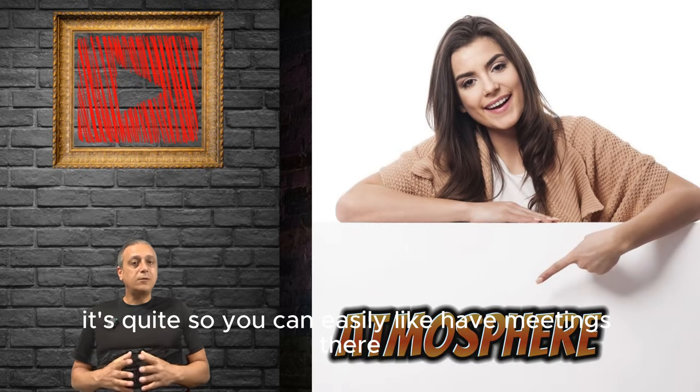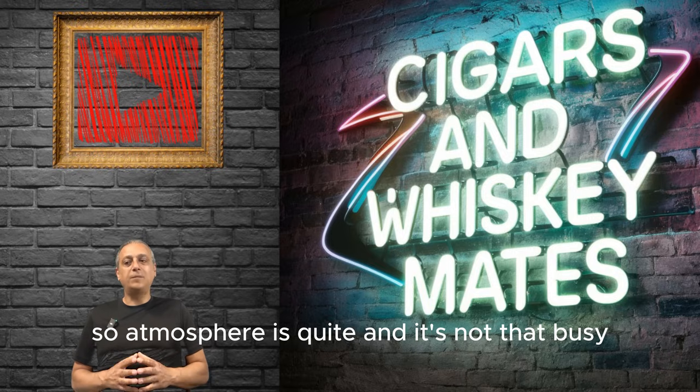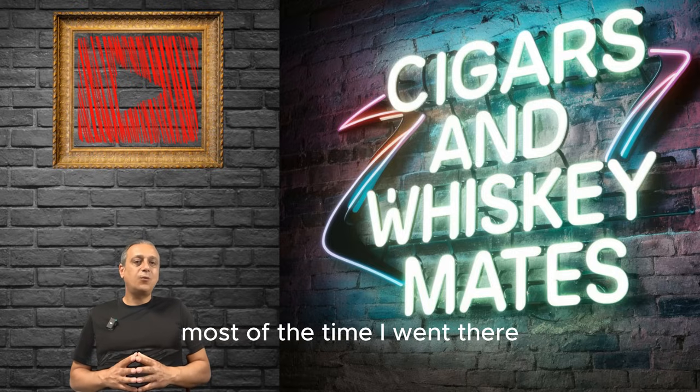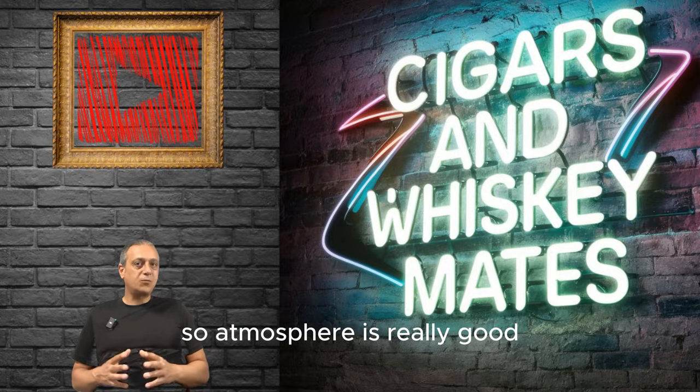The atmosphere is quiet, so you can easily have meetings there or go there to relax by yourself. It's not that busy most of the time. The seating is very comfortable, and the tables and chairs are not tight together, so the atmosphere is really good.